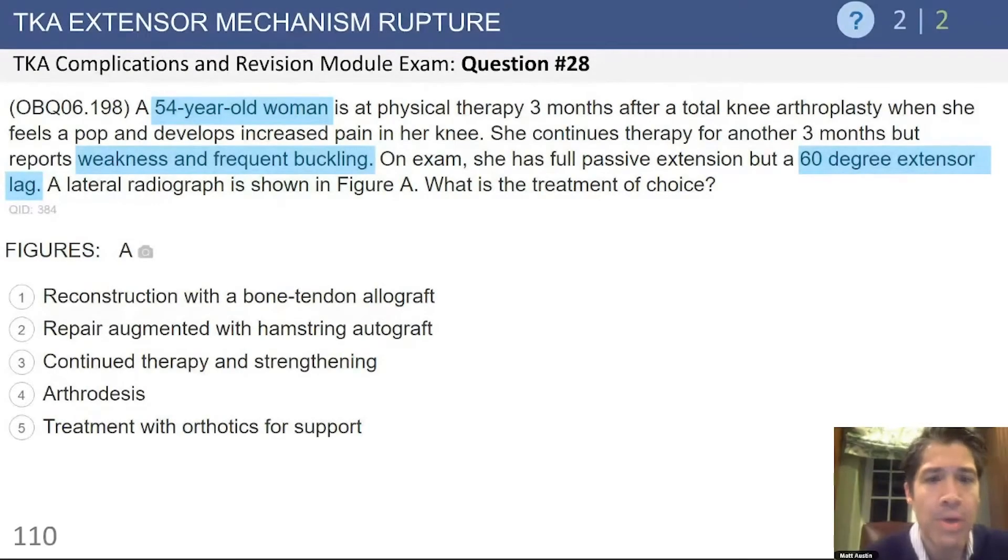Here's a question regarding an extensor mechanism problem. This is a 54-year-old woman who had physical therapy three months after a total knee replacement, felt a pop, and developed increased pain in her knee. Unfortunately, she continued therapy for another three months and has reported weakness and frequent buckling. On exam, she has full passive extension but a 60-degree lag.